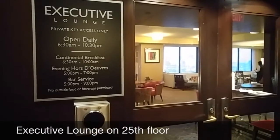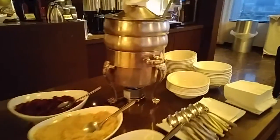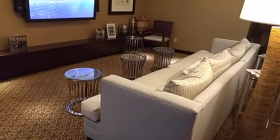Welcome to the 25th floor of the Executive Lounge. I know a lot of people wonder, is the lounge worth it? Well, I thought the continental breakfast was excellent. I also think it's a great place if you're here with a group or just another person.